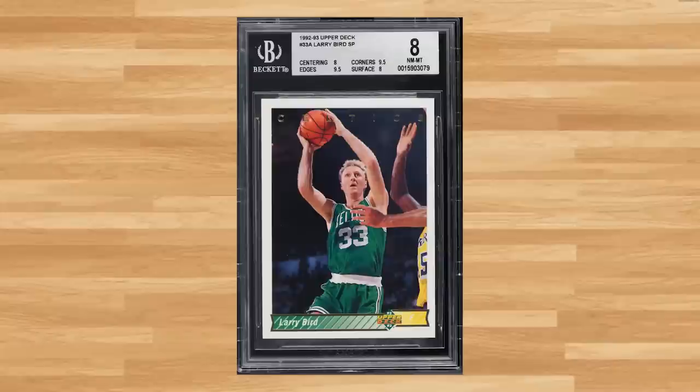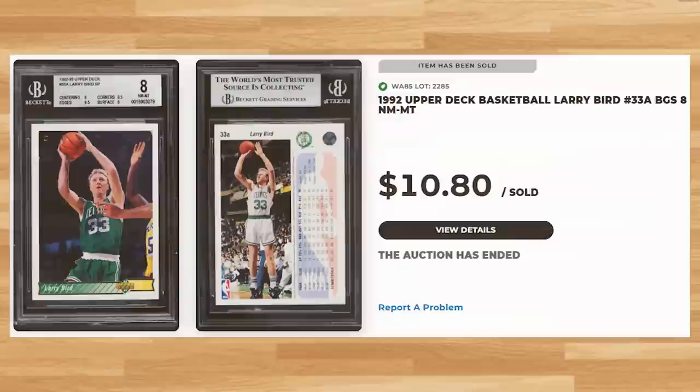For one of the few other Larry Bird cards up for auction, we get this 1992 Upper Deck, card number 33A — a BGS 8 that sold for $10.80. For a player that I don't see very often in these weekly auctions, we get this 1994 Skybox Emotion Intense Alonzo Mourning, card number 6 — certified authentic by NBA, also sold for $10.80.